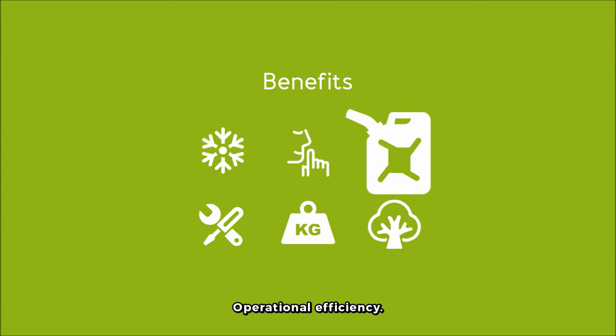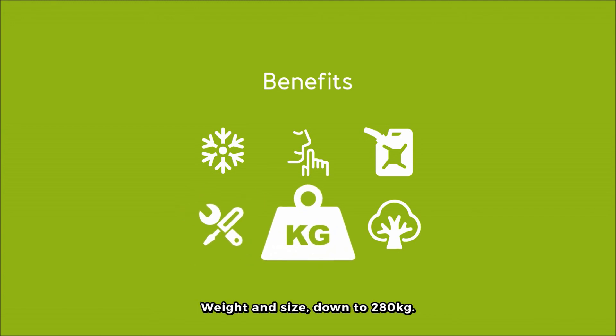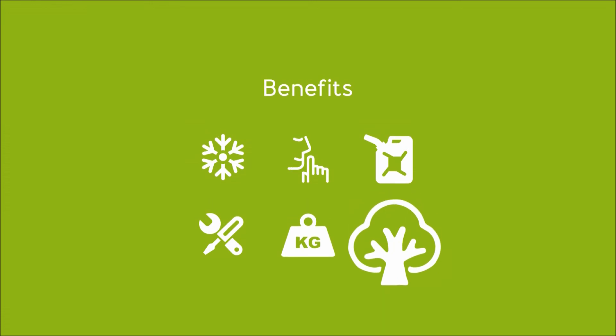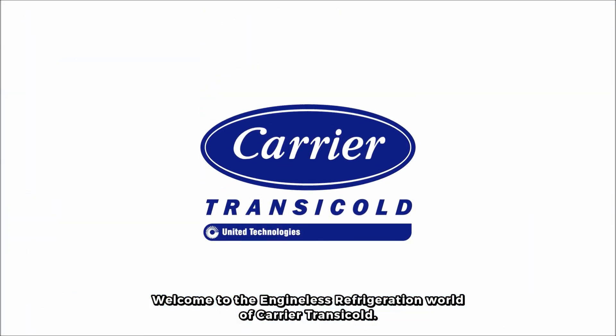Peak compliant. Operational efficiency — eliminates V-belts for low maintenance costs. Weight and size down to 280 kilograms. Hermetic technology driven by a Euro 6 engine. Welcome to the engine-less refrigeration world of Carrier Transicold.